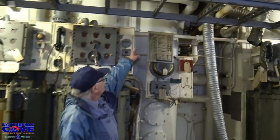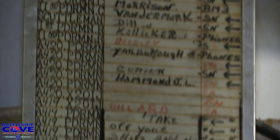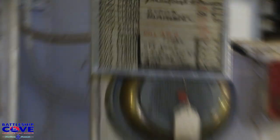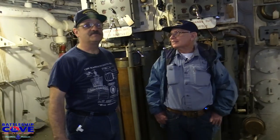On this board you can see the last crew that actually operated this particular powder handling flat in the 8-inch-55 rapid-fire gun. Honeycutt is here, but Pierce is not.